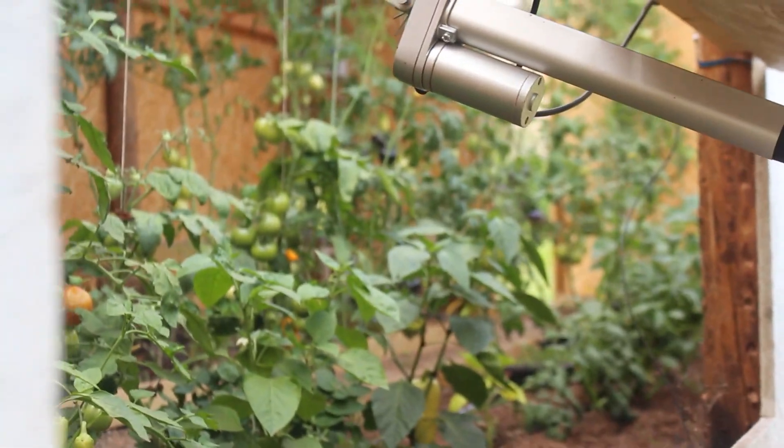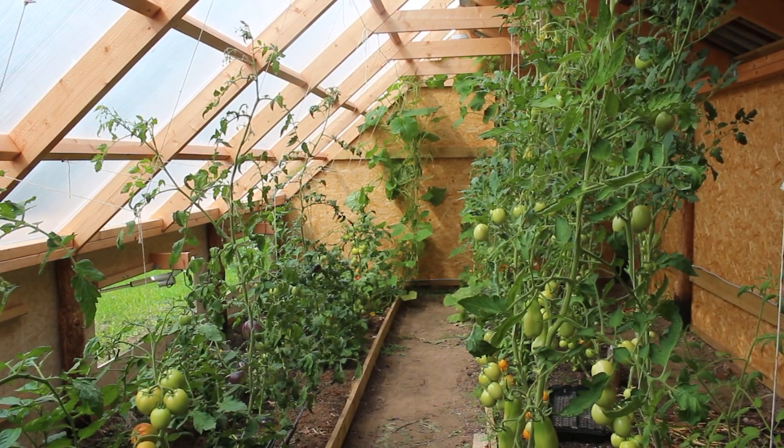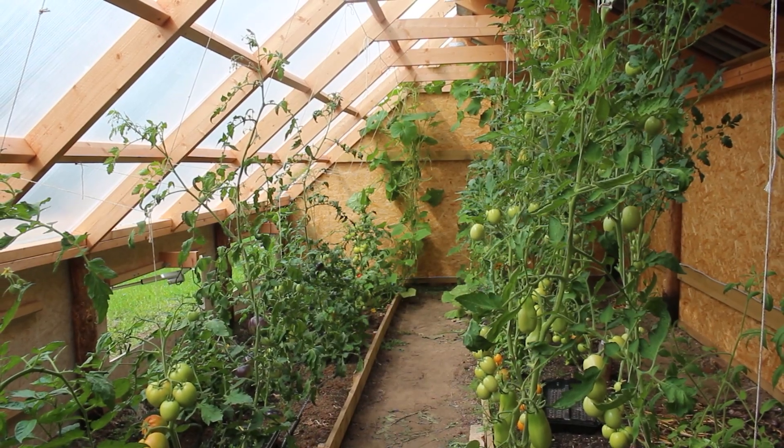Our smart greenhouse is also connected to the home network through Wi-Fi. I can access the greenhouse's control system through my phone or computer via a user-friendly interface. I can keep an eye on the greenhouse's current conditions, receive real-time notifications, and even override the automated controls if necessary. Whether I'm at home or away I can stay connected to my plants, making adjustments and ensuring their well-being with just a few taps on my phone — but ultimately it looks after itself.